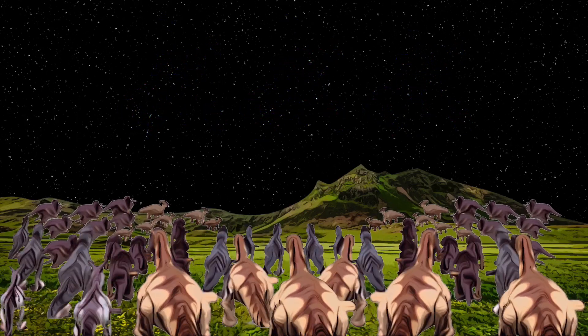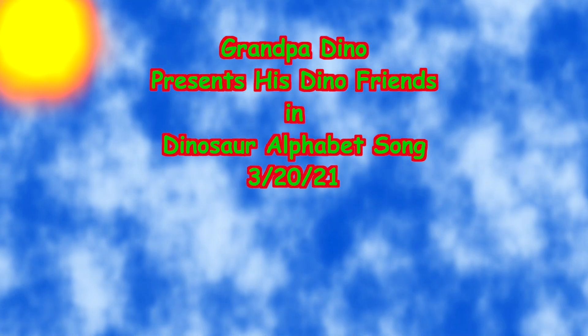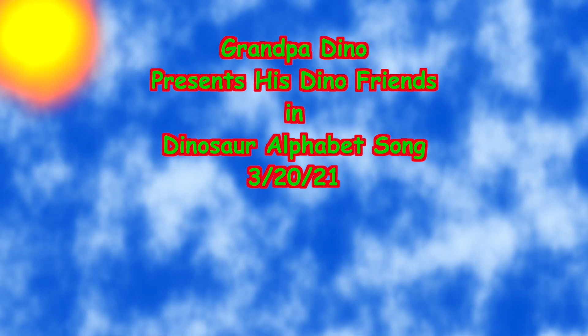Check out the entire Dinosaur Song playlist and don't forget to subscribe and share with your friends. Thanks!